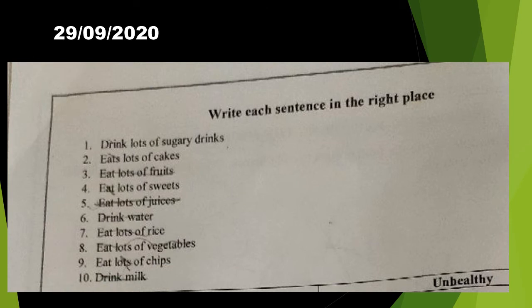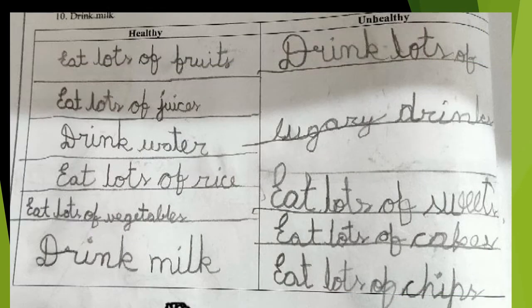On the next page, there are 10 sentences written. You can read this and below this, there is one table given. In that table, you have to select the correct sentence and put it in the correct column. You can take help from this slide and write.